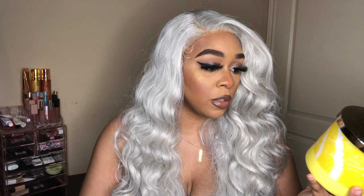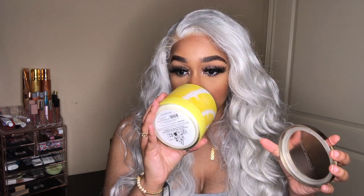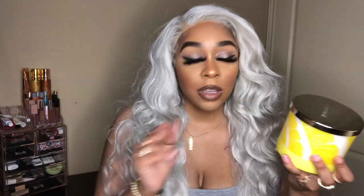The next aromatherapy candle is Energize — you can see all the yellow, definitely going with the name. This is citrus with basil, and the scent notes are citrus leaves, basil, apricot, lemon and tea. This smells so good. I really want to see if it actually energizes me — I'm going to light this in my bathroom one morning during my shower and see how it makes me feel.